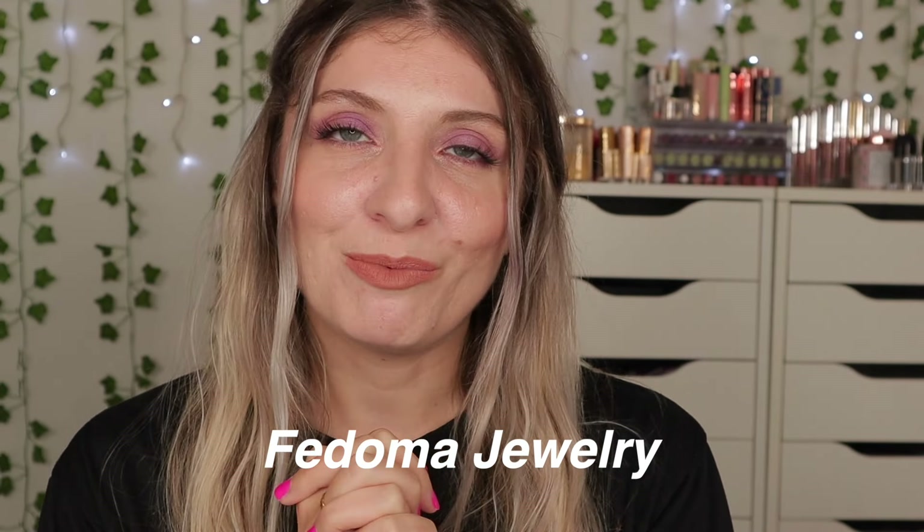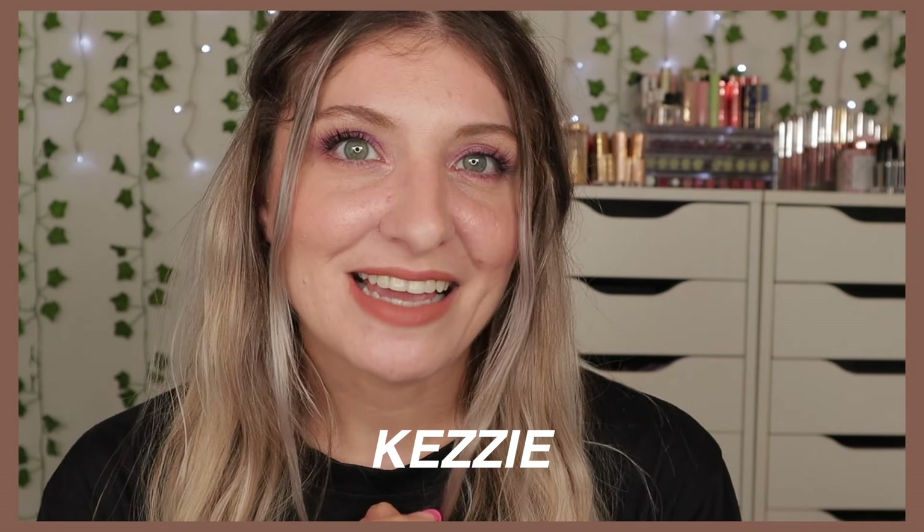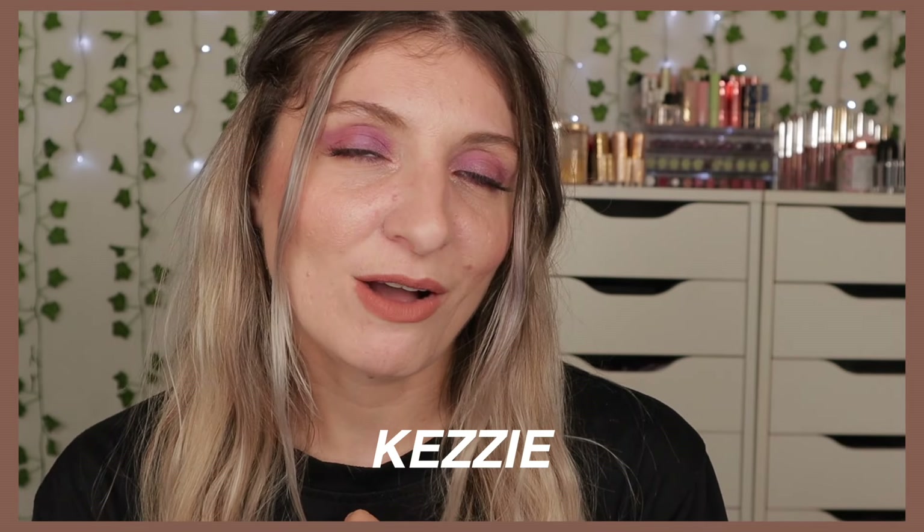So today's video is just going to be me trying out some new products, catching up with you guys, and I also have a little bit of a side note to dedicate part of this video to Fadoma. Fadoma is a jewelry brand which I'll be talking about very soon. Links are down below in the description box and I also have a discount code — it's Kezi — and you can use it to get a percentage off your Fadoma order.